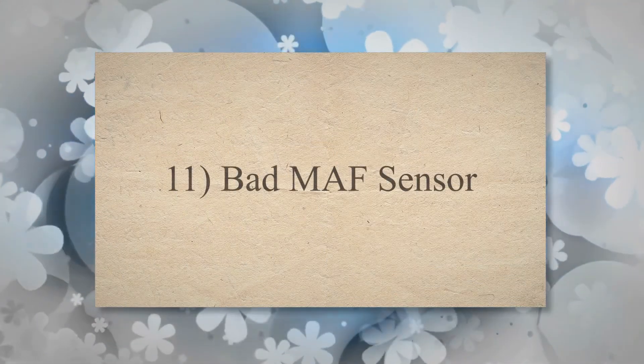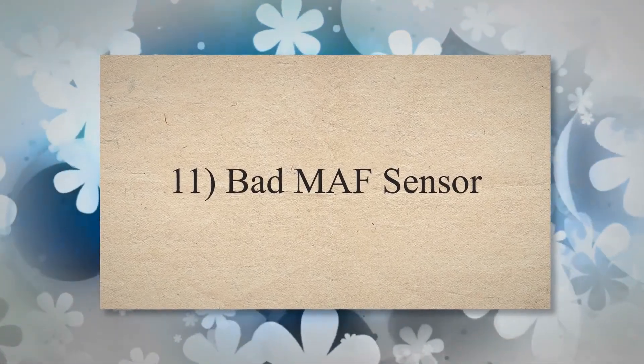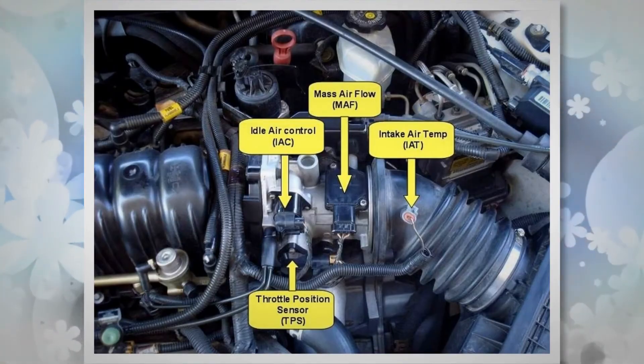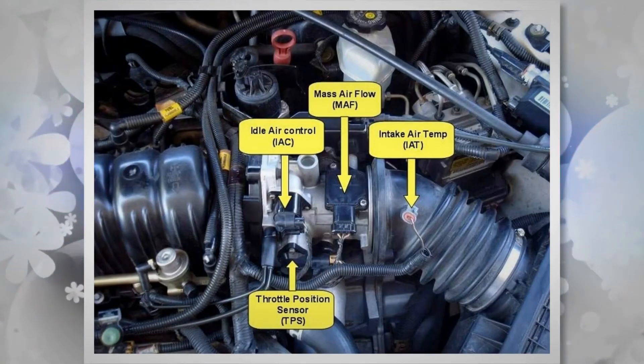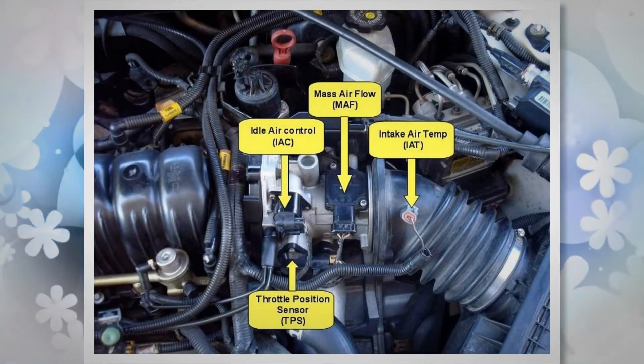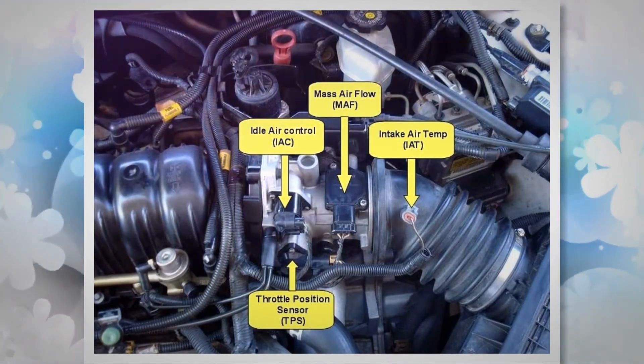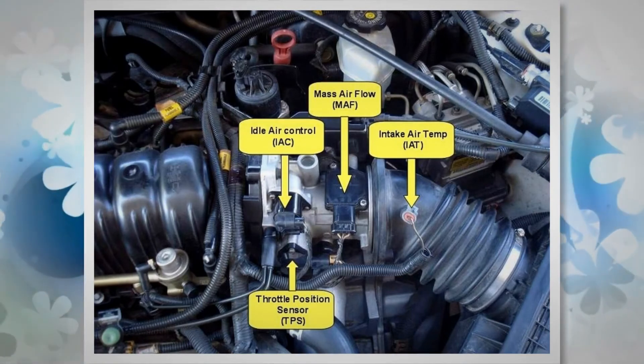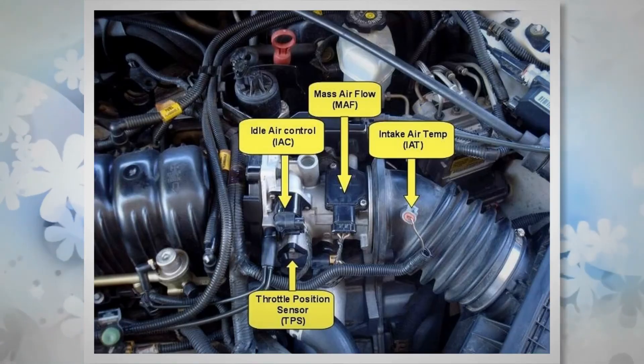11. Bad MAF Sensor. The MAF sensor is used to measure the amount of air entering the engine to determine the appropriate fuel-air mixture for combustion. A bad MAF sensor may badly affect the air-fuel ratio in the engine, causing rough idling. If your MAF sensor is damaged, you need to replace it as soon as possible.